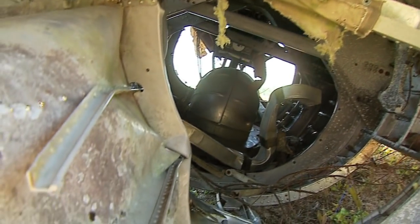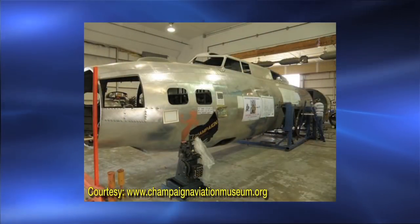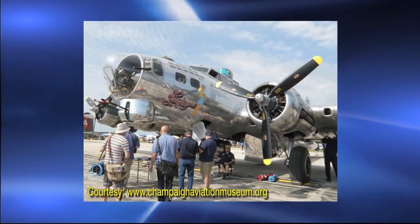The volunteers plan to take parts found in the wreck and install them into another B-17 built the same year. That plane is stored at a museum in Ohio. The hope is to someday once again fly that B-17.